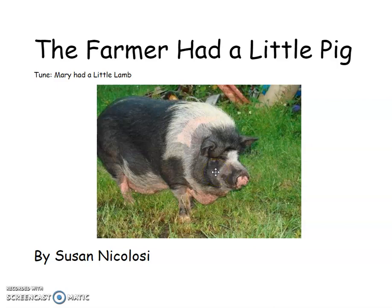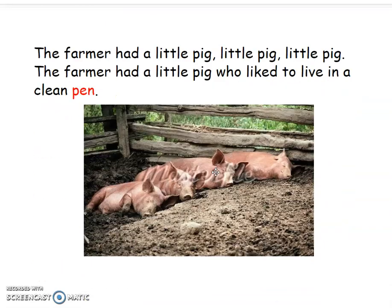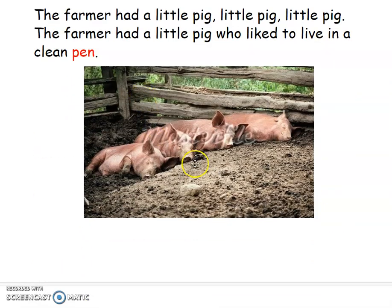Let's learn about pigs. Are you seeing something? Are you noticing something? Did you notice there were one, two, three, four pigs? Did you notice where they were, boys and girls — on a farm? You're going to find the pigs in a pen. Did you notice there is wood right here that makes a fence?